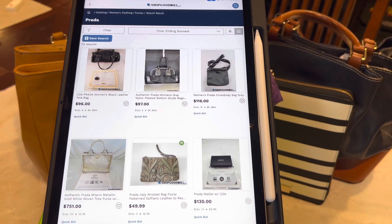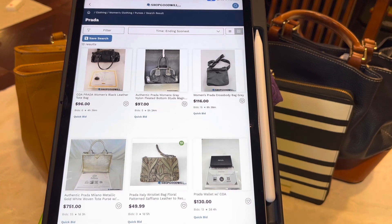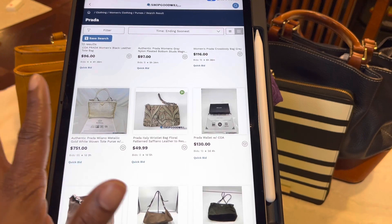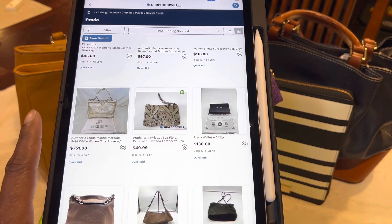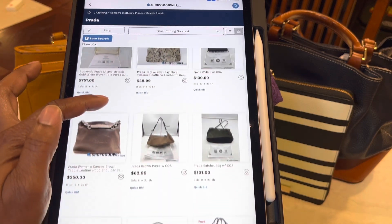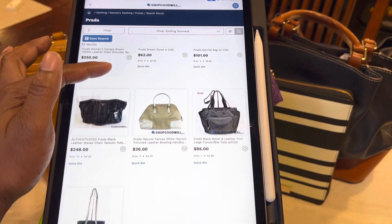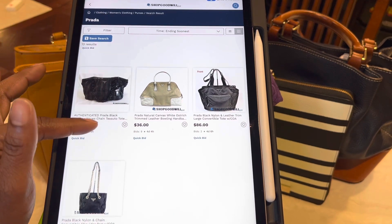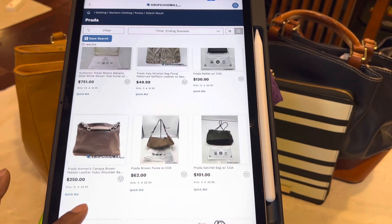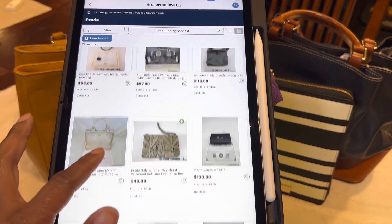They also have some luxury items — some high-end items. Say you're looking for Louis Vuitton, Prada, or Gucci — they do have those items on here as well. Not all of them, but some come with a Certificate of Authentication. I don't know enough about Prada to know exactly what I want, and I don't buy those brands enough to really know if I'm getting a good deal. But for those of you looking for another place to search for those items, this could just be another place for you.